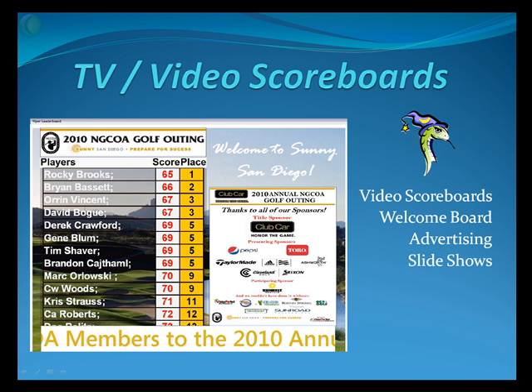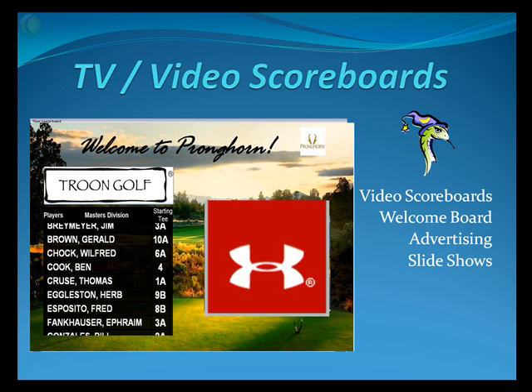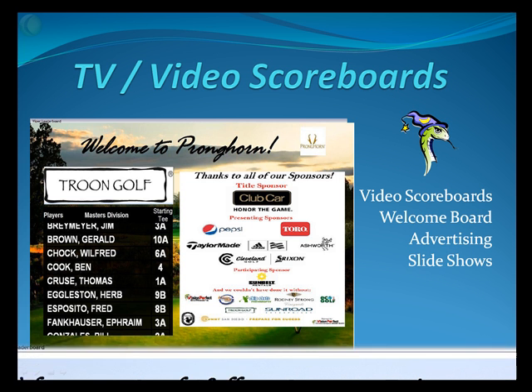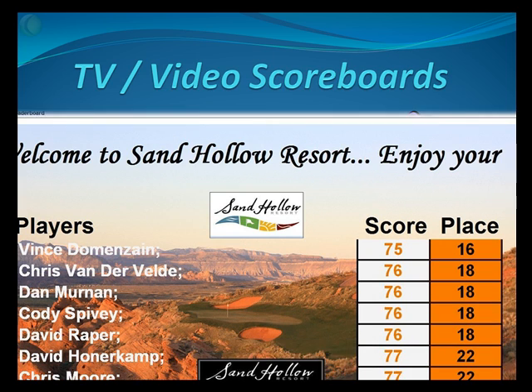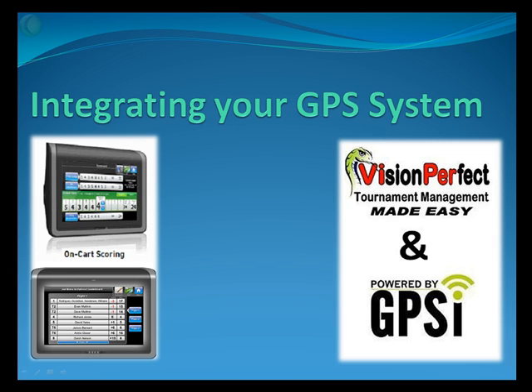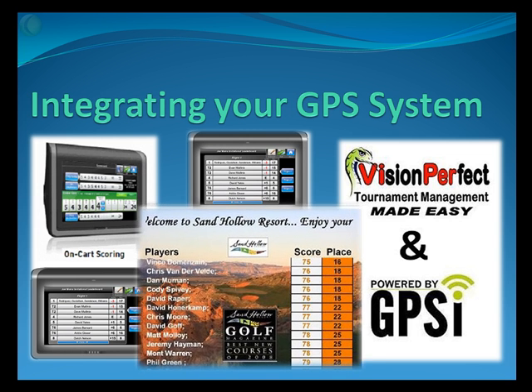Our Viper Leaderboard product is a TV video scoreboard, complete with scoring on TV and video screens in your clubhouse, as well as welcoming player boards complete with cart assignments, giving you an opportunity to advertise in a slideshow fashion to your customers. You can easily adjust it and put it full screen on any TV in your club. Our Viper tournament software is also integrated with every major GPS system, so scoring happening in the cart is reproduced as a live leaderboard back to the carts and to the clubhouse for TV and video display.